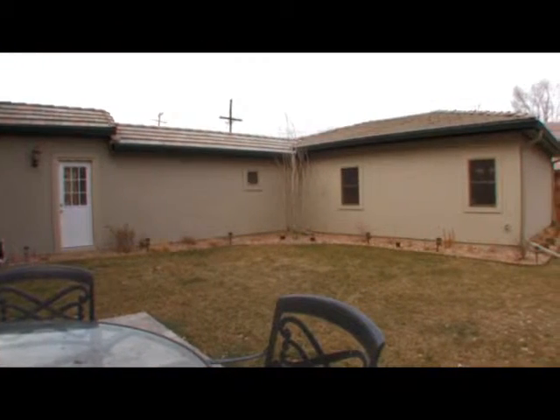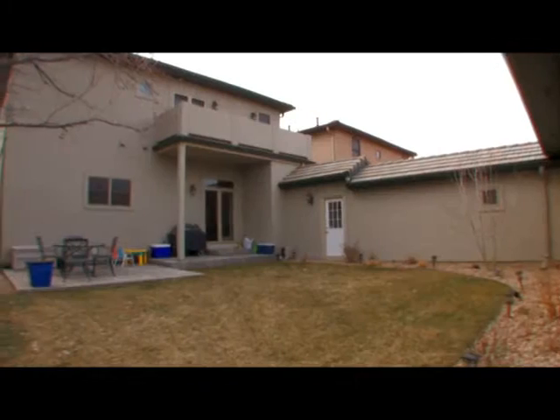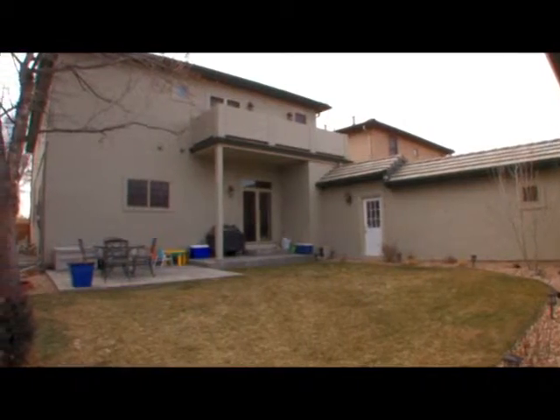This spacious backyard with patio is a great place to relax or entertain on warm Colorado days and nights.